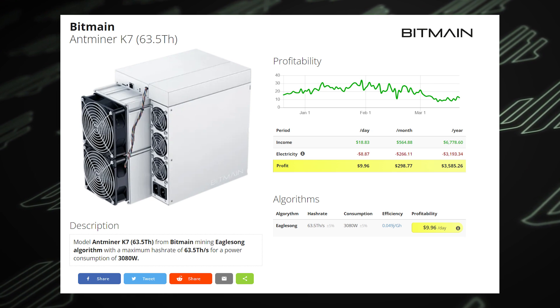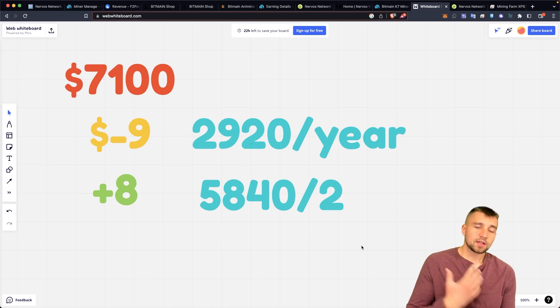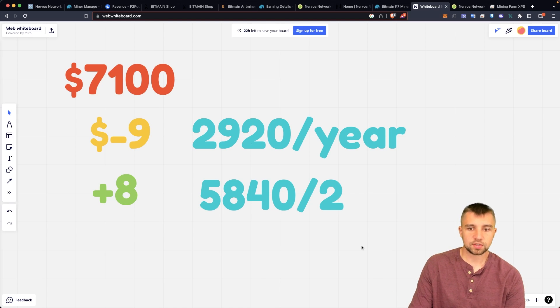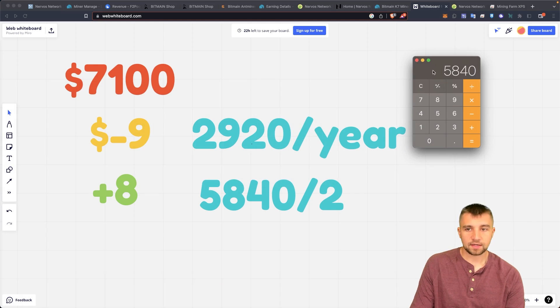Running this in USD, that equates to $2,920 a year, or $5,840 over two years. This is typical for miner prices — basically in about two years you're projected to break even after electricity is accounted for.